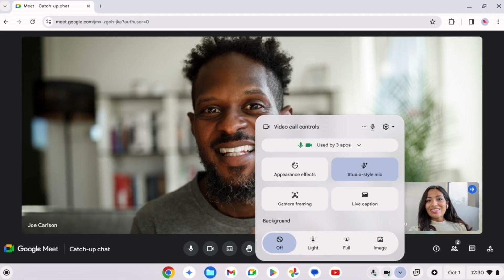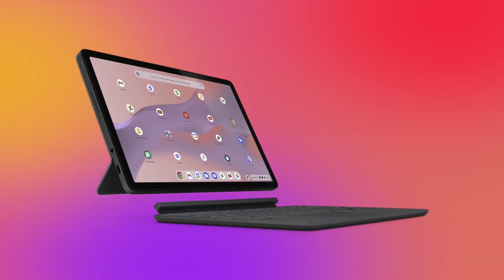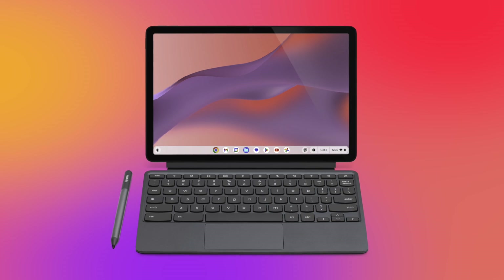And let's not forget the enhanced video call features that will make you look and sound your best. Now, remember the Lenovo Chromebook Duet? I started this channel on that Chromebook and now we have a new generation coming out, called the Lenovo Chromebook Duet 11-inch.